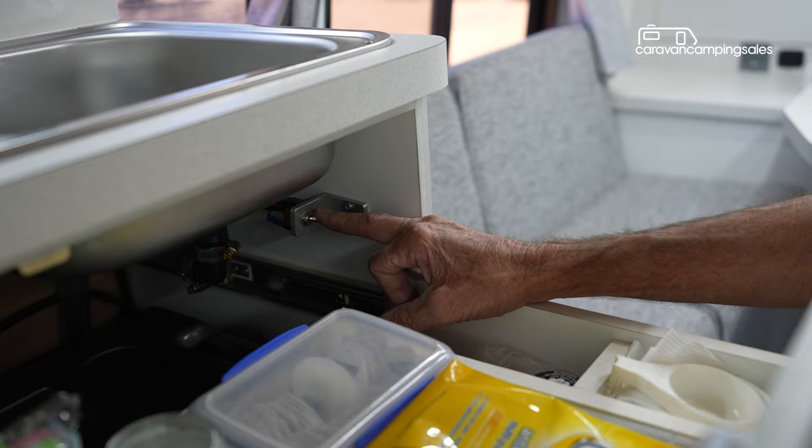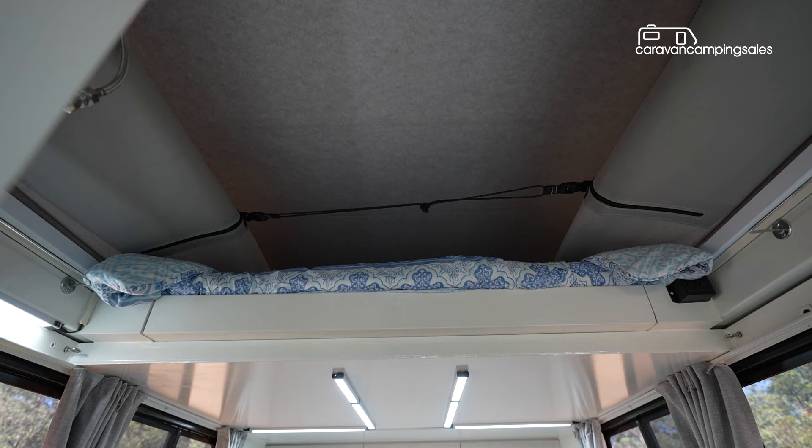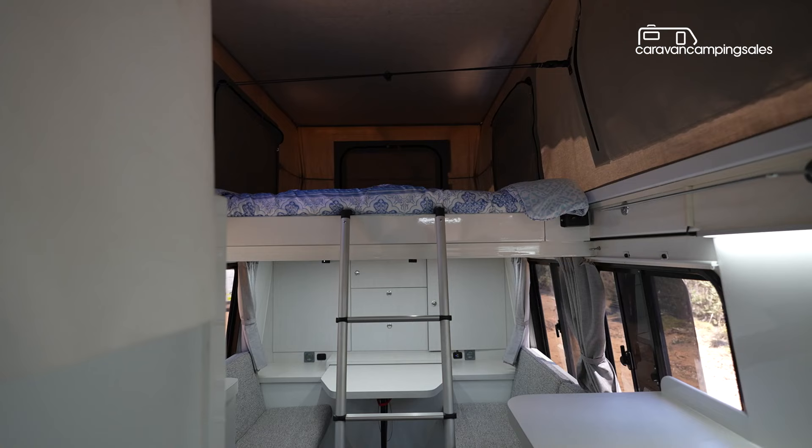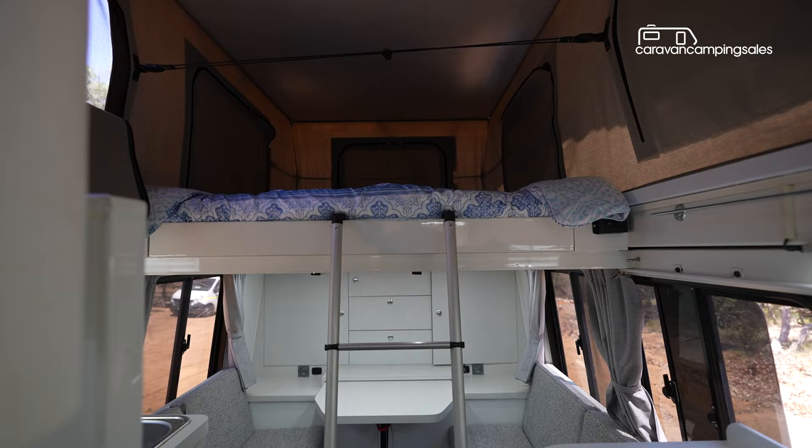Raising the pop-top roof to get inside the living area is easy with a switch to activate the air-assisted raisers, while the entry steps also drop down automatically. The interior sleeps four all up with an adjustable double bed at the front for the grandkids while the grandparents sleep on the second double bed up back.